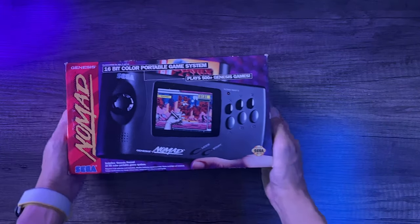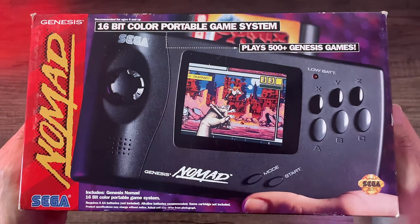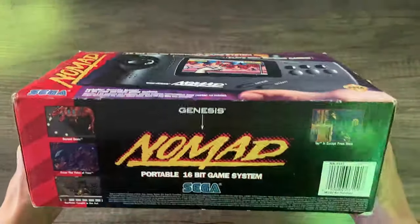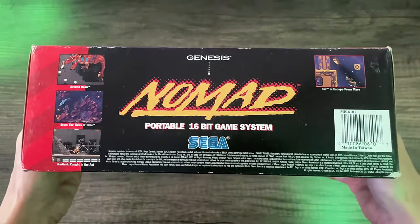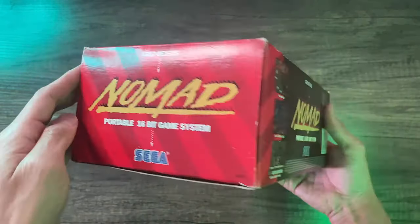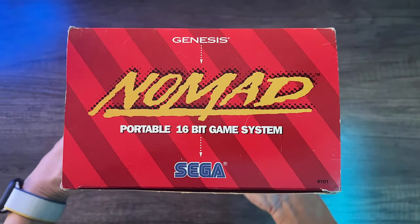Here's a look at the box itself. It's very reminiscent of the Genesis packaging you see later in the life cycle, with a red strip on the left side. Very, very stylized and stylish typography, which is pretty cool.